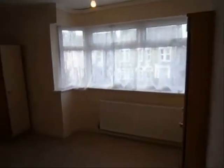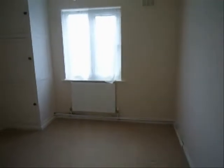Main bedroom. Bedroom number 2. Finally, bedroom number 3.